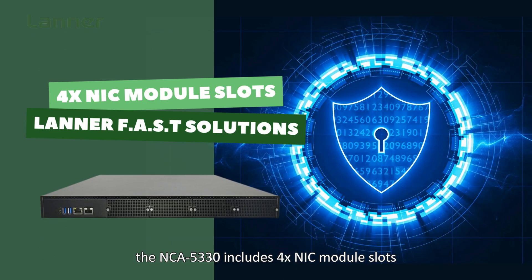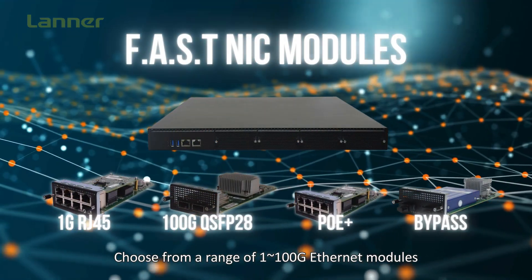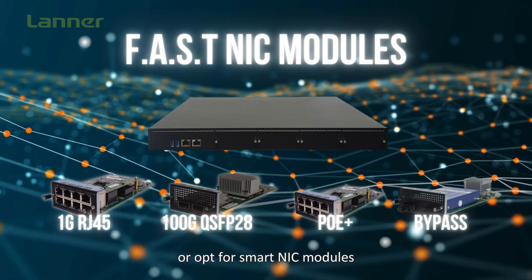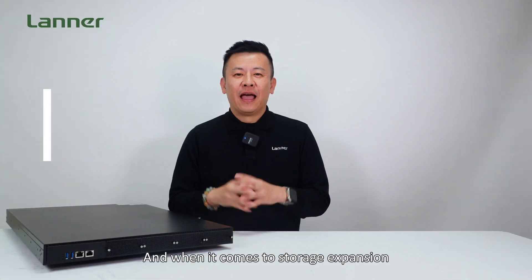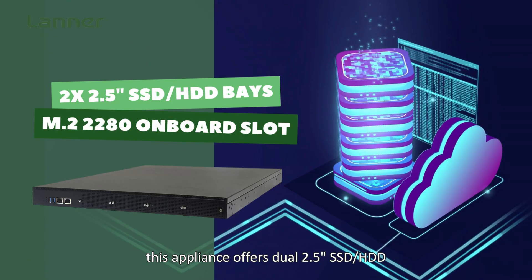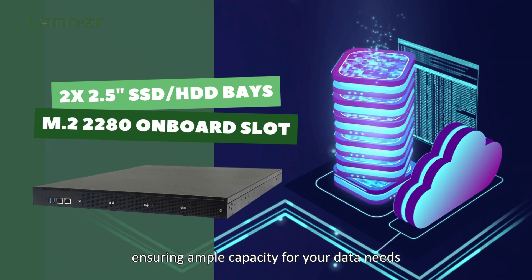For seamless Ethernet expansion, the NCA5330 includes four NIC module slots with the latest proprietary fast solutions. Choose from a 1-to-10 gigabit Ethernet module with PoE or LAN bypass support, or opt for smart NIC modules powered by Intel's next-gen IPU and NVIDIA BlueField DPU. For storage expansion, the appliance offers dual 2.5-inch SSDs along with one M.2 onboard slot, ensuring ample capacity for your data needs.